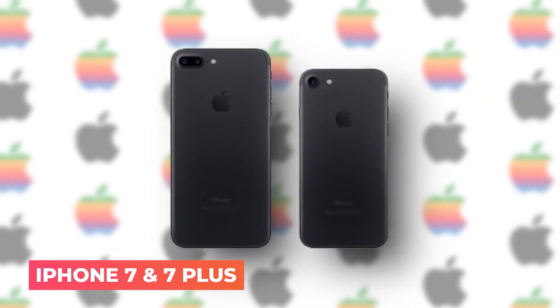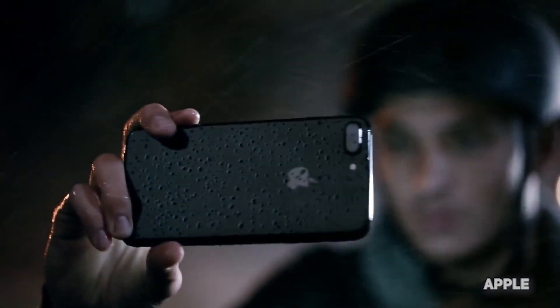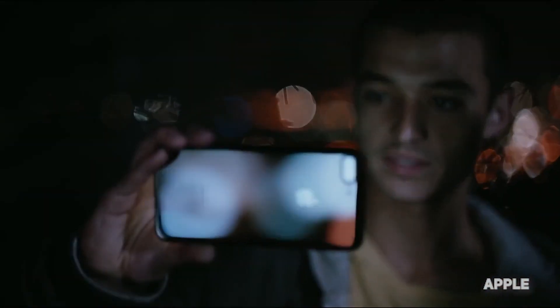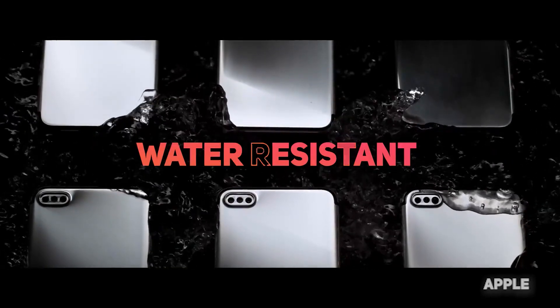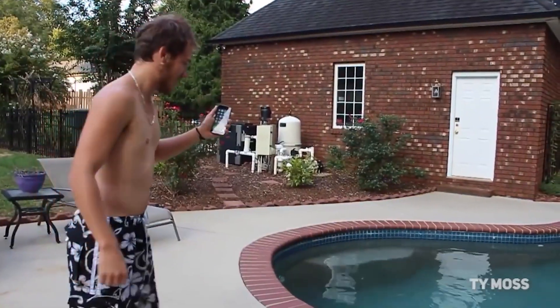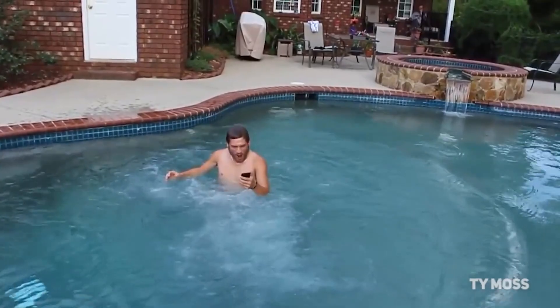iPhone 7 and 7 Plus — the iPhone 7 and 7 Plus made a giant leap in performance, photo quality, and durability, and were the first iPhone models to become water resistant. But hey, let's be honest — who would go within 500 meters of a water surface with an iPhone in their hand?